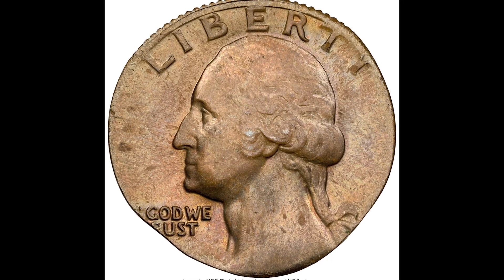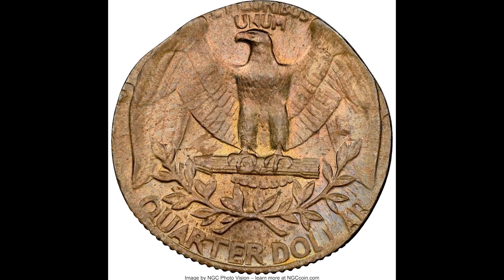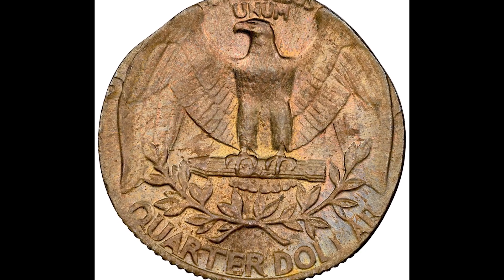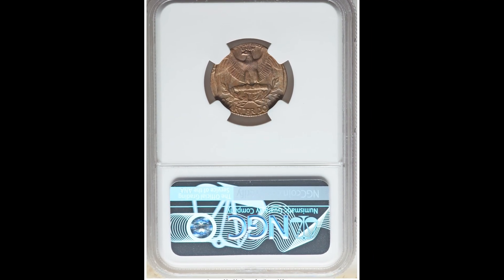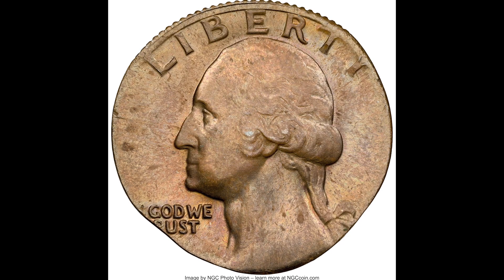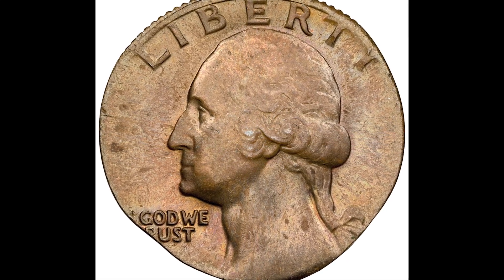$1,200 for this no-date 25-cent Washington quarter dollar struck on a one-cent planchette, graded by NGC at mint state 64 brown. This coin weighs 3.1 grams, which is a huge discrepancy — a Washington quarter needs to weigh much more than that. This is a great example of a beautiful coin struck on the wrong planchette that sold for $1,200.